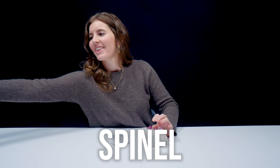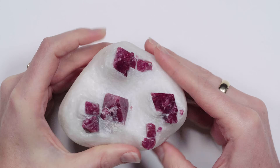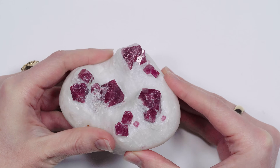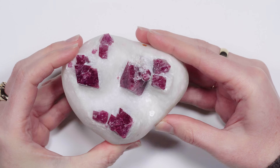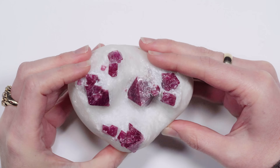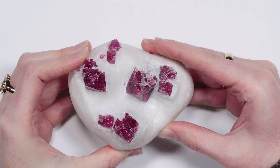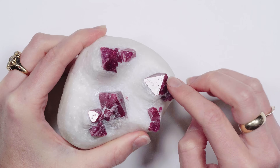So this is spinel — a gorgeous piece of spinel on marble. It's commonly found in marble and other metamorphic rock. What immediately caught my eye is the habit of the crystals: you can see this triangular form, like a series of pyramids. Spinel is in the cubic crystal system and often forms in octahedral crystals, basically two pyramids on top of one another. Diamond also forms in this way.